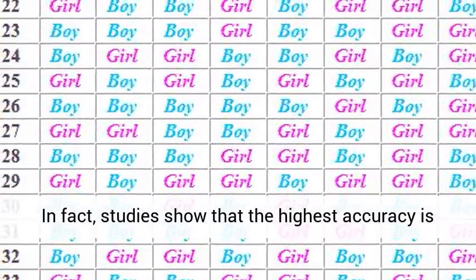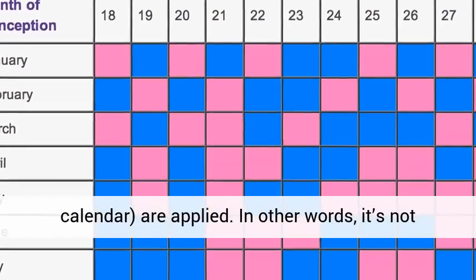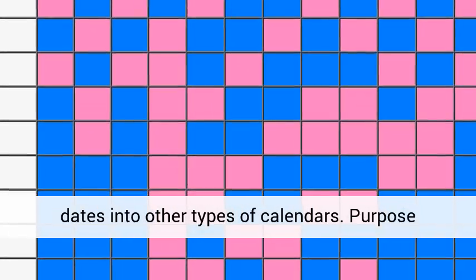In fact, studies show that the highest accuracy is accomplished when western dates — the Gregorian calendar — are applied. In other words, it's not necessary to convert conception dates and birth dates into other types of calendars.